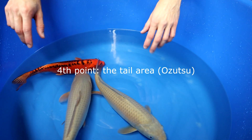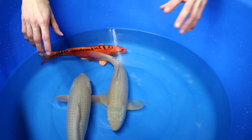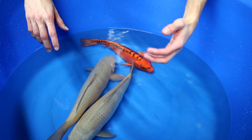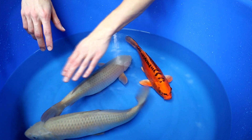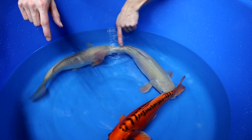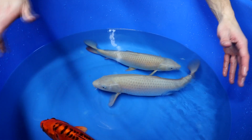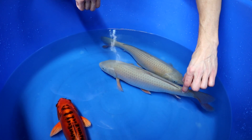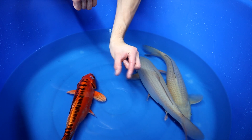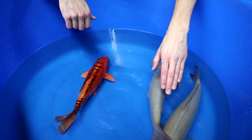The fourth point I want to discuss is the tail area, and the tail area is really, really important. It determines the growth rate and gives a good indication of how fast a koi can grow and how big it will become. It is important that a koi has a strong tail area. I mean both the root and the last part of the tail — we call this the Ozutsu. It is important that this area is broad.